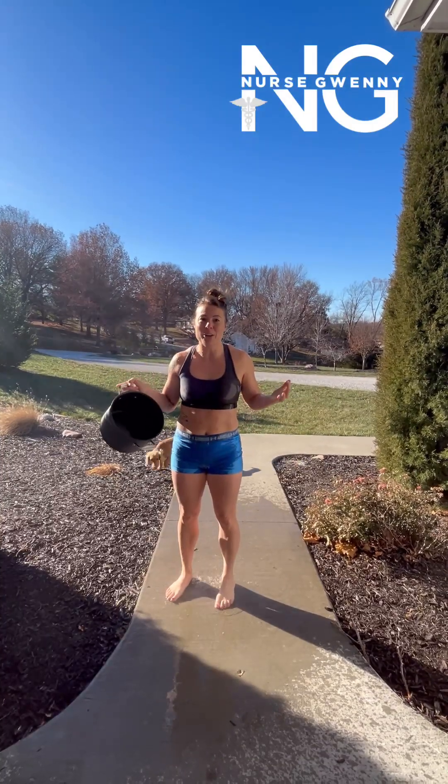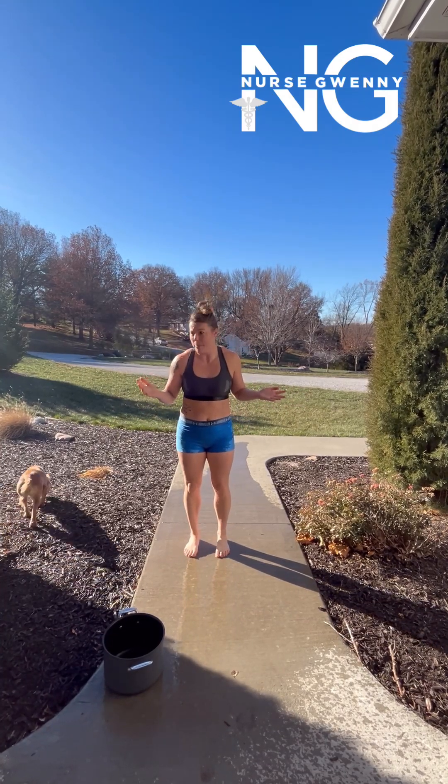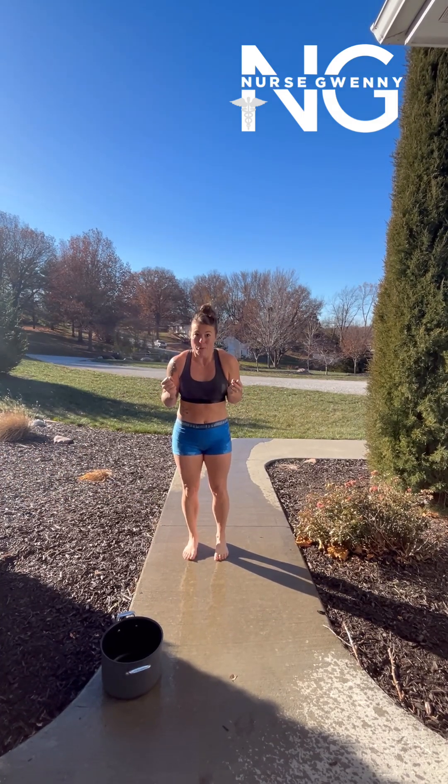That felt so good. It's nice and warm. But I'm going to be warm for about three minutes — probably about three seconds — until this cold wind cools me off. I don't want to be even colder than I was before when I poured the warm water on myself.